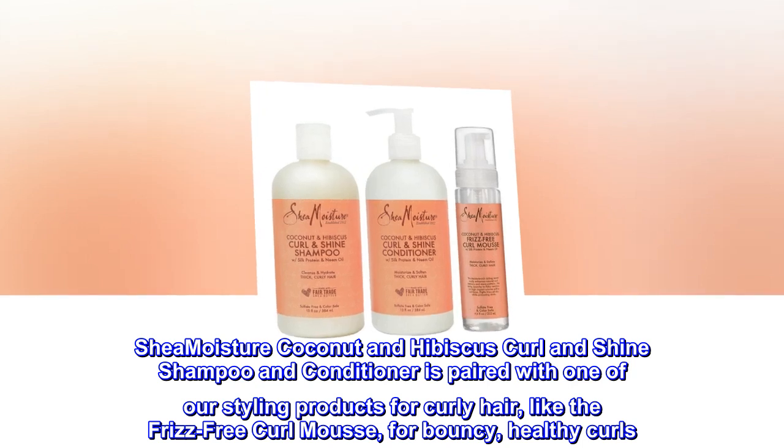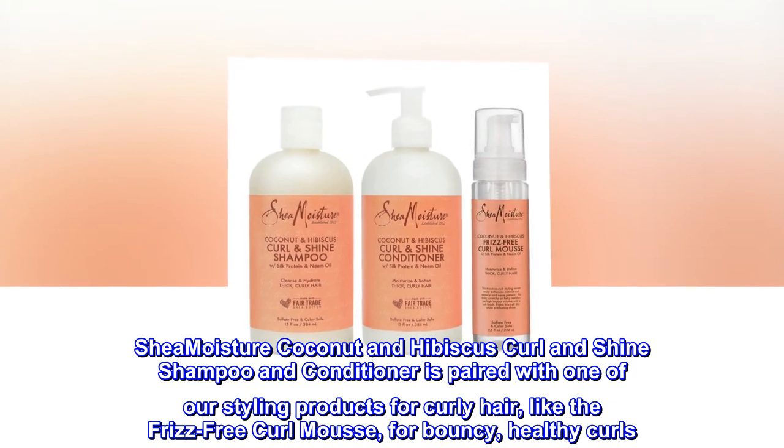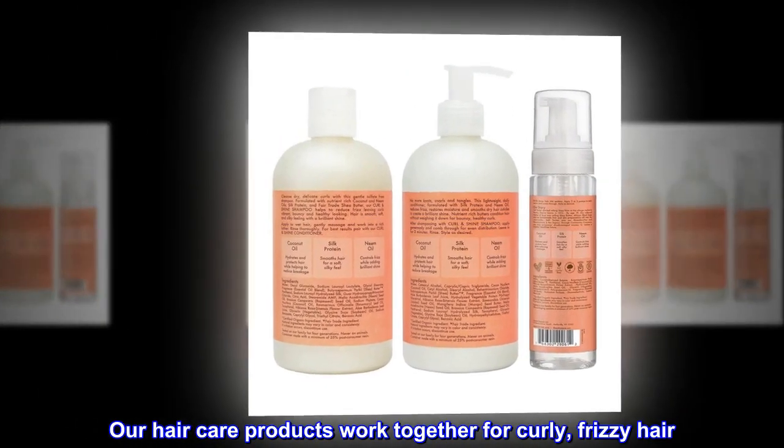Shea Moisture Coconut and Hibiscus Curl and Shine Shampoo and Conditioner is paired with one of our styling products for curly hair, like the Frizz-Free Curl Mousse, for bouncy, healthy curls. Our hair care products work together for curly, frizzy hair.